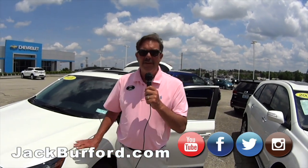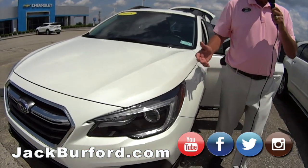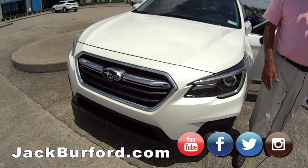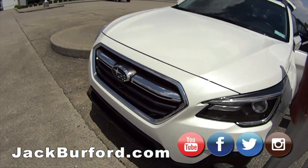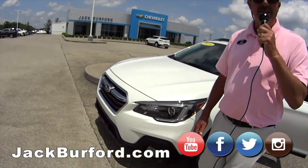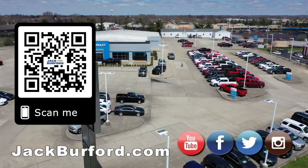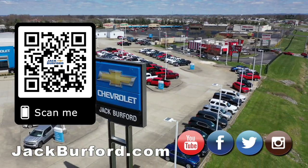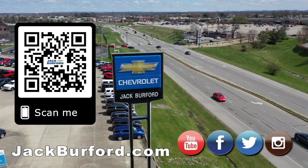If you're in the market for a vehicle of any sort, go to JackBurford.com. Like us on Facebook, and please come see us — Jack Burford Chevrolet, 819 on the Eastern Bypass, right here in Richmond, Kentucky. Come see us, we'll treat you like family. Thanks. Why would you buy a vehicle anywhere else? Make sure to visit us at JackBurford.com and subscribe to our YouTube channel.